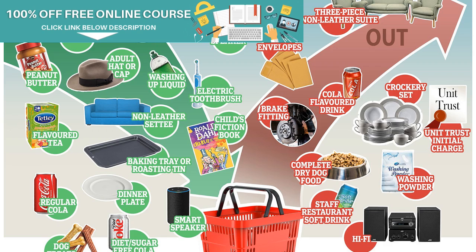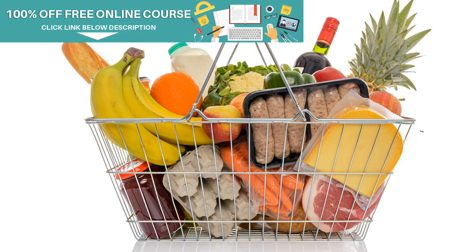This year, notable new inclusions on the list include popcorn, peanut butter, and flavored teas. Others include portable and Bluetooth speakers and so-called smart speakers such as Google Home Hub and Amazon Alexa, which replaces the old Hi-Fi, removed due to declining consumer spending.